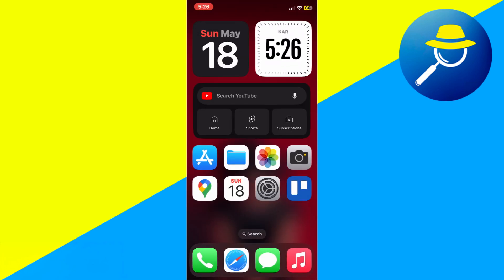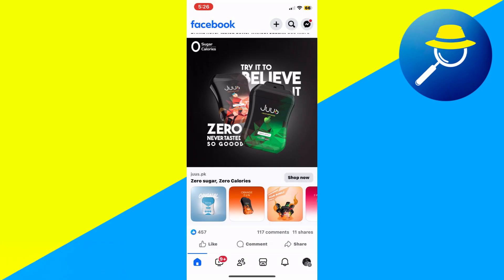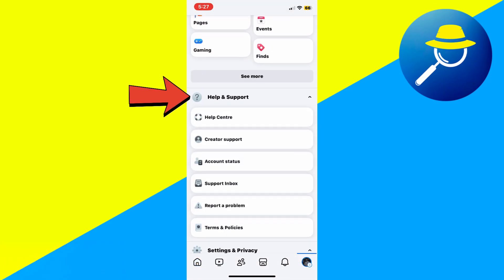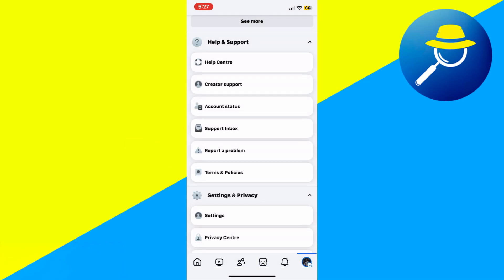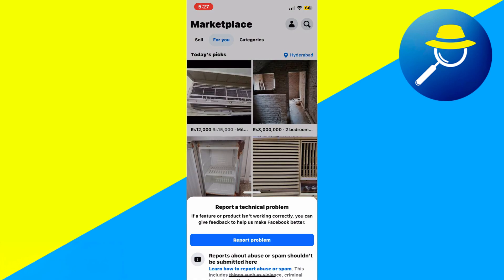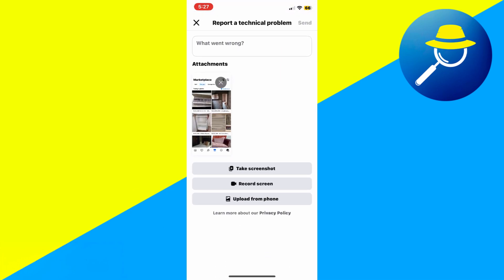If the issue remains after updating, return to the Facebook app. Go back to Settings & Privacy and select Help & Support. Then choose Report a Problem. When prompted, go to the screen where the issue occurs. Use the search bar to search for Marketplace. Once on the Marketplace screen, shake your phone to trigger the Report option. Tap on Include in Report and type your issue, such as "I can't see Facebook Marketplace."